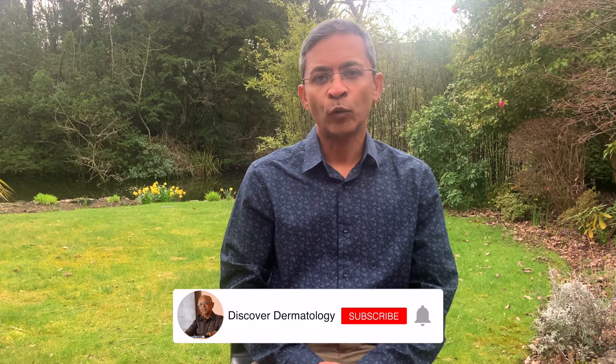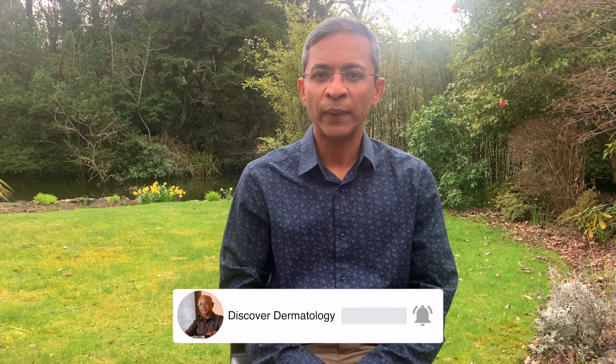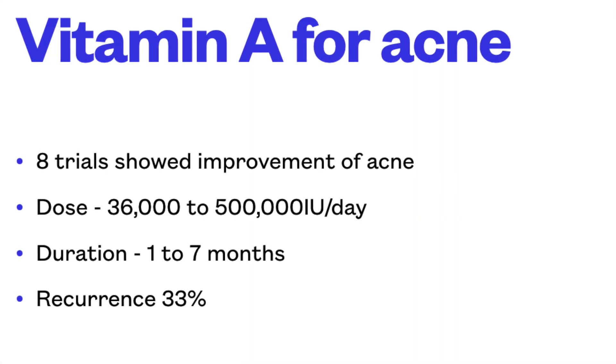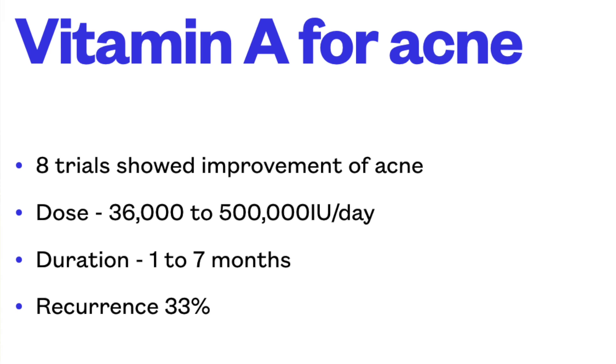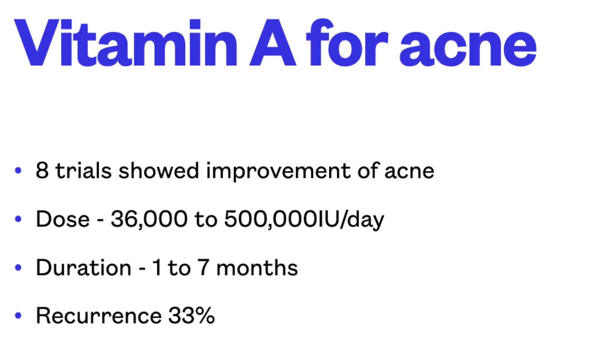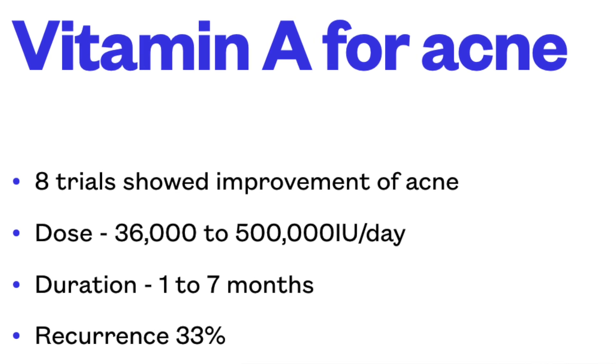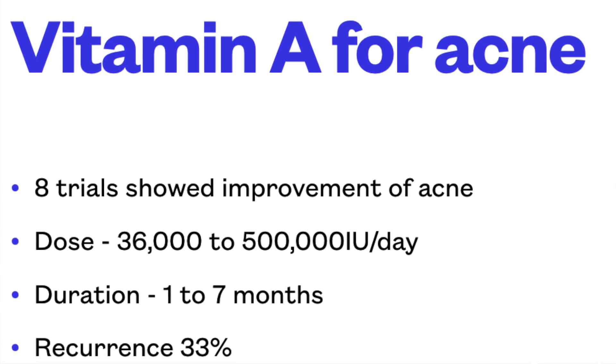There were 9 trials in total. Of these, 8 showed an improvement in acne when using vitamin A. The doses ranged from 36,000 international units a day to 500,000 international units a day. Treatment varied from 1 to 7 months. The mean duration of treatment before improvement was noted varied between 7 weeks and 4 months. Recurrence of acne after treatment was seen in about 33%, which is fairly good as 70% remained clear.